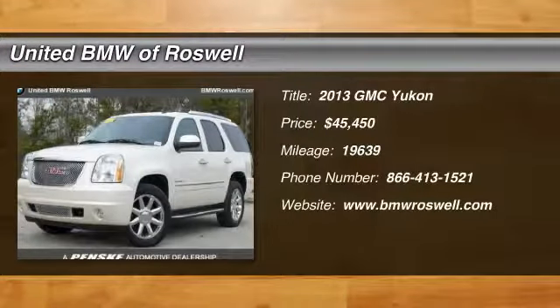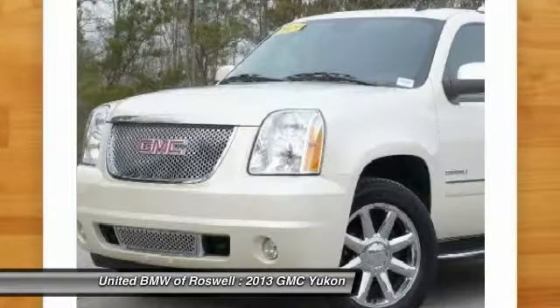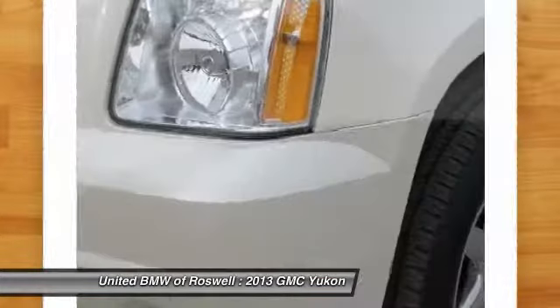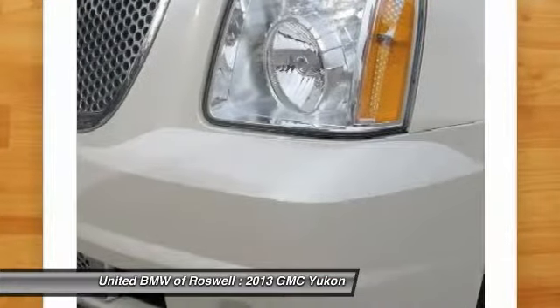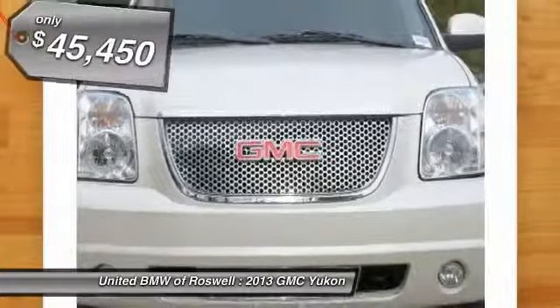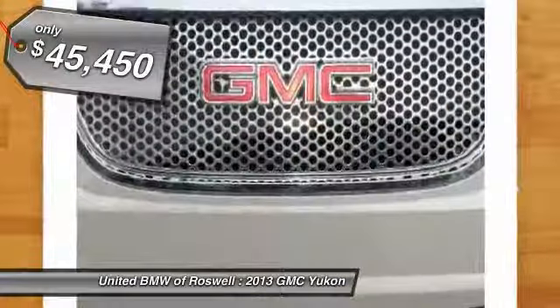The 2013 GMC Yukon. Peace of mind comes standard with GMC's 100,000 mile five-year powertrain warranty and Yukon's five-star frontal crash test rating. Boasting a Vortec engine with active fuel management and flex fuel, Yukon is agile and capable and is priced below $50,000.